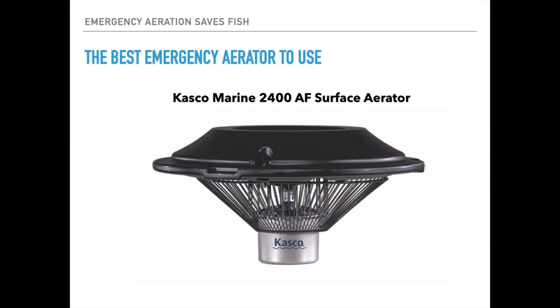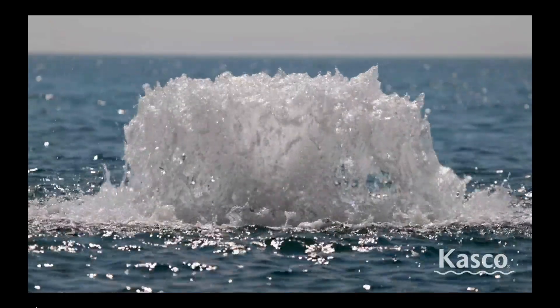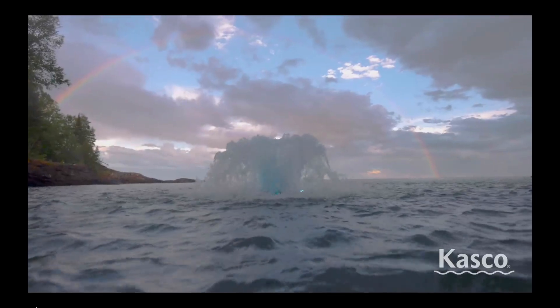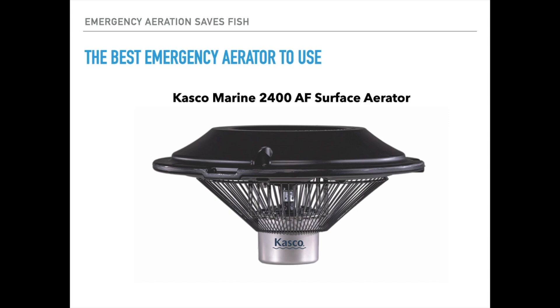The best emergency aerator that I know of, in my opinion, is something like this surface aerator — a Casco Marine 2400 AF surface aerator. This is a high-volume transfer oxygenating device; it will move a lot of water and really oxygenate. It is a half-horsepower motor and sits at the surface, which is desirable in this case. Many people know how much I like subsurface aeration for a variety of uses in a pond, and it is very good and versatile.